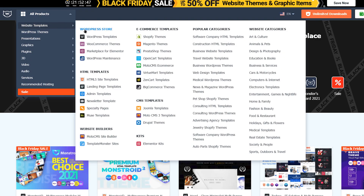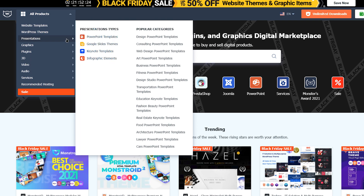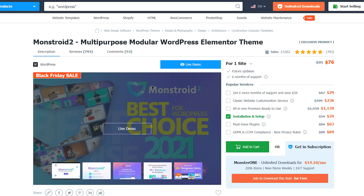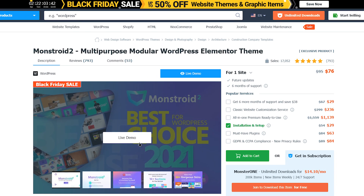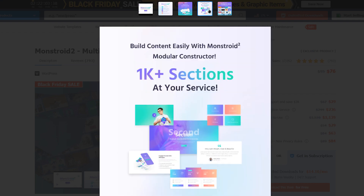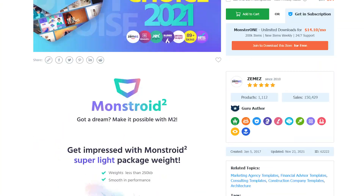Template Monster offers one of the most impressive collections of digital products. Here you can find hundreds and even thousands of ready-made templates for WordPress, Joomla, WooCommerce, Shopify, OpenCart, Magento, and other products created for various purposes. Each ready-made template is a great web solution that includes useful features required to create websites for different niches, so you don't have to look for any third-party web solutions to proceed with your web project.